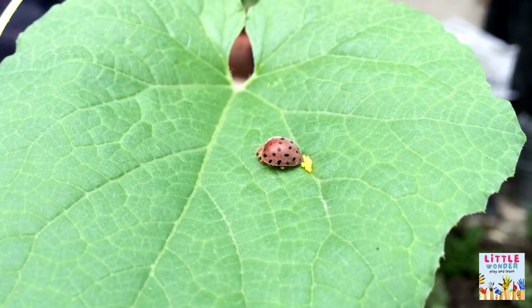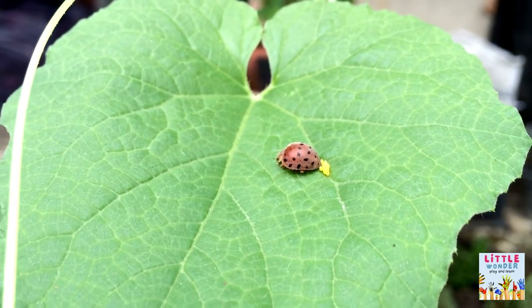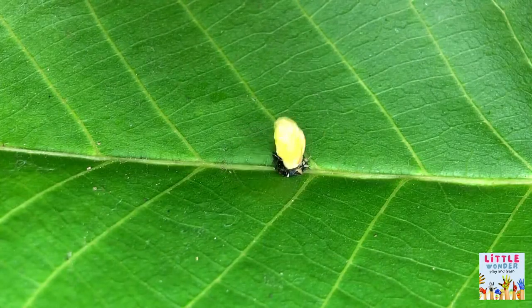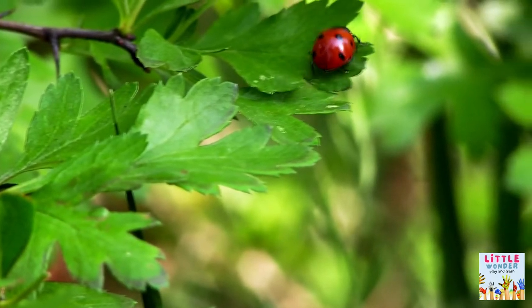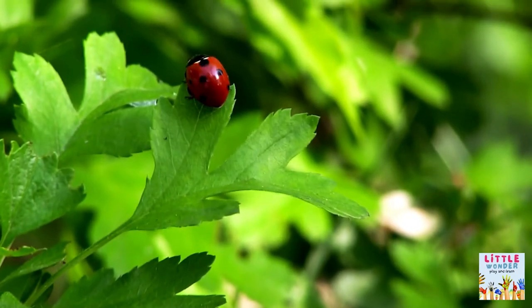Fact 4: Lifespan. Depending on the ambient temperature, a female's eggs hatch in three to ten days after she lays them. Before entering the pupal stage, which lasts 15 days, the larva will grow for roughly a month. The adult ladybug can survive anywhere from two to three months to a year after the pupal stage.